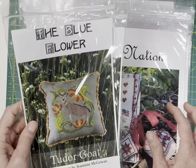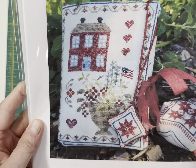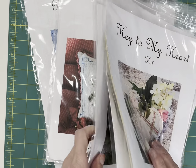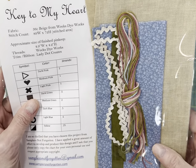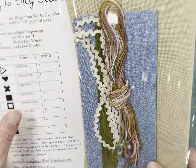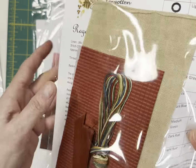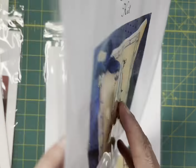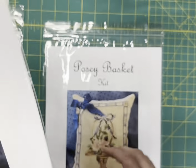We've got Blue Flower, Tudor Goat from the Tudor Series. And then Samplers Not Forgotten — One Nation — three little patriotic designs. Samplers Not Forgotten had three or four kits. This is Key to My Heart kit — you get everything you need except the stuffing: the backing fabric, the floss, the trim, and the ribbon. And then Regal Bird kit, and Posey Basket kit — you get a cute silver butterfly charm, the ribbon, the backing, and the floss. Her kits have been super, super popular.